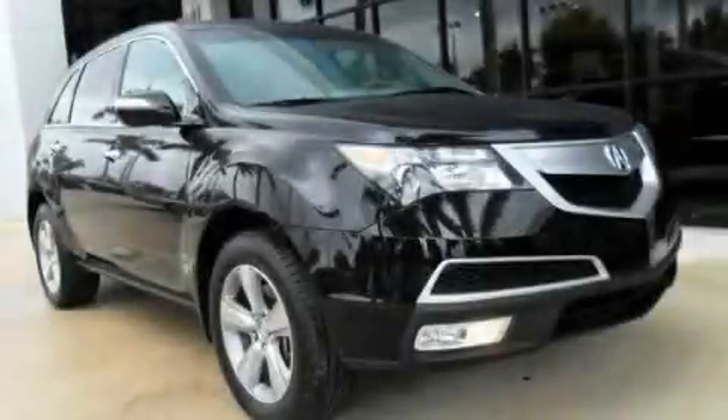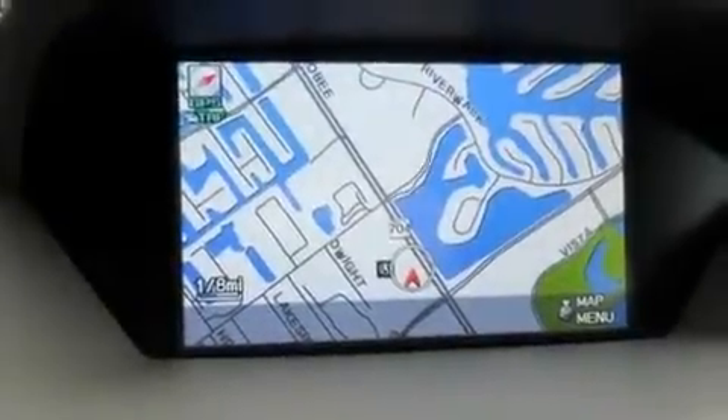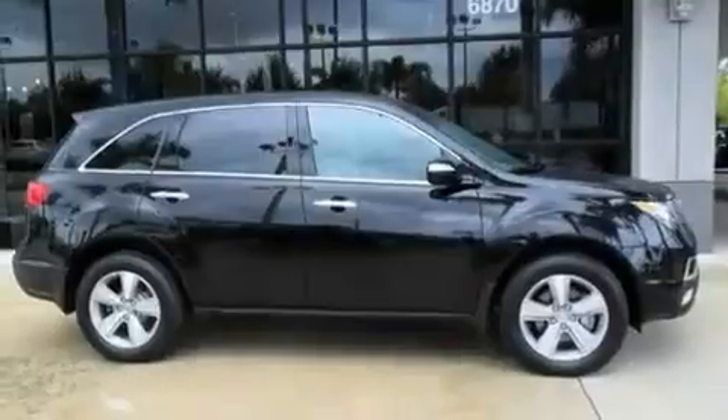This is a 2010 Acura MDX, a car-like ride in space like an SUV. It has a 3.7-liter six-cylinder engine and an automatic transmission.